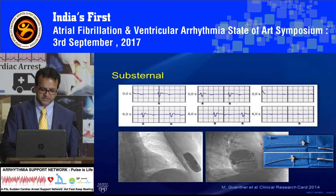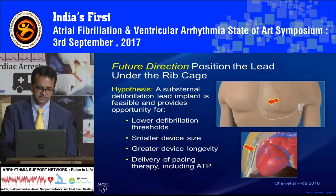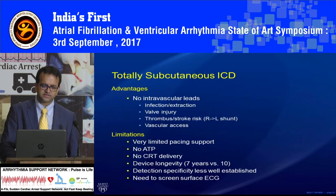Now you can even pace from here. So if somebody is pacemaker dependent and you cannot put in a conventional pacemaker for some reason, you can even pace from here and that's going to capture. The advantages of total subcutaneous ICD are: no intravascular leads, infection risk is almost zero, no valve injury, no tricuspid regurgitation, very low risk of stroke, and no vascular access — so no risk of pneumothorax. Some of the limitations today are limited pacing support and no anti-tachycardia pacing.